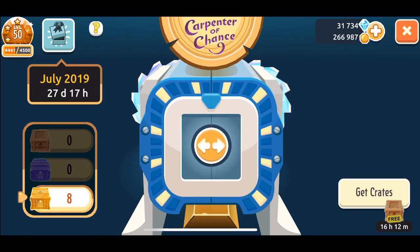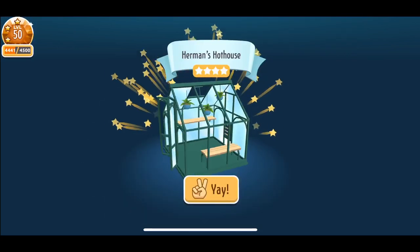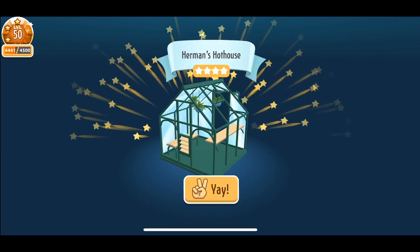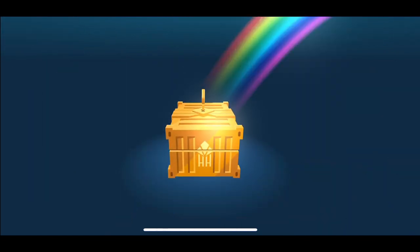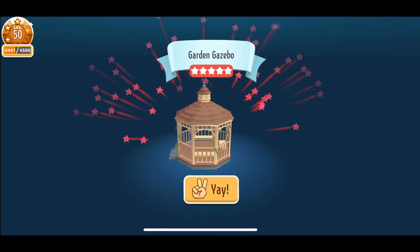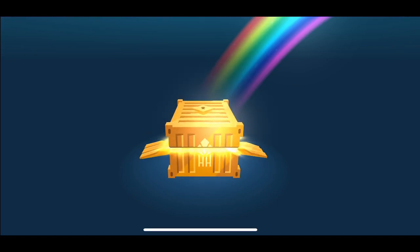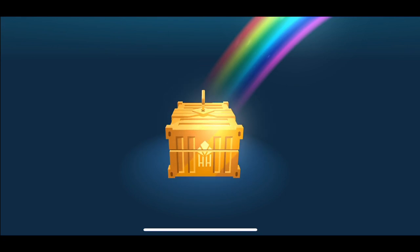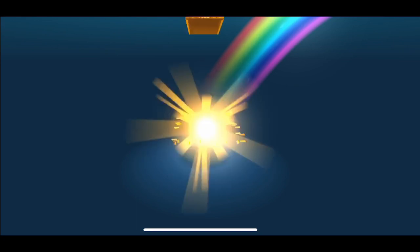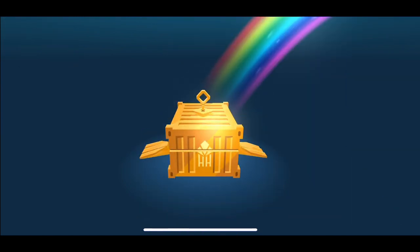Now we're on our last few gold boxes. Herman's Hothouse again — that's exciting. Red key! Garden gazebo again. Come on, luxe! Barbecue island — oh my gosh, this is really exciting. Come on luxe!